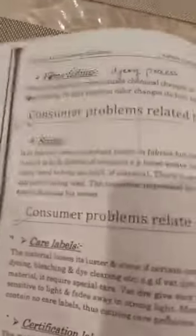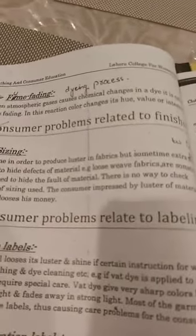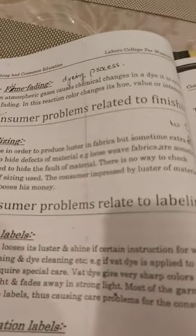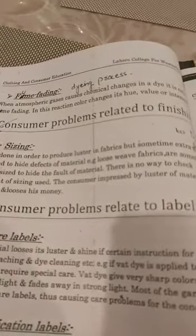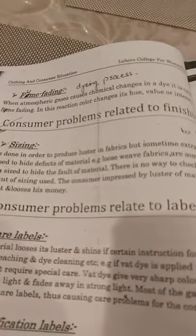Fume fading occurs when atmospheric gases cause chemical changes in the dye. Many times when we put our clothes in storage for another season and take them out, the color has faded — it is lighter than when it was dyed. For example, dark pink becomes light pink. The color is faded by atmospheric gases due to chemical changes.